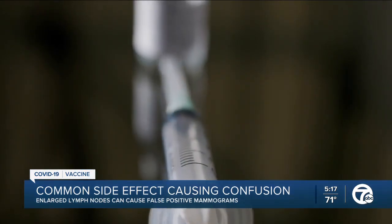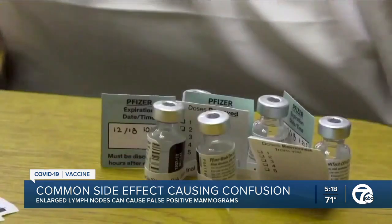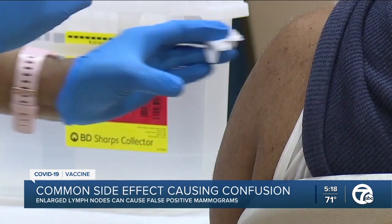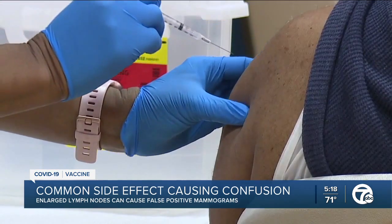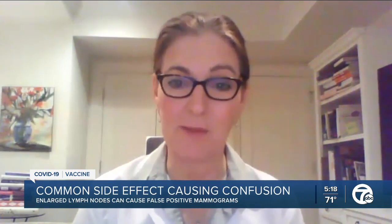Instead of rescheduling, Dr. Lehman says just make sure your health care provider knows that you were vaccinated and on which arm, so they can keep that in mind during the screening. The message could not be more clear: get your vaccination as soon as you can, and do not skip your screening mammogram. Doctors recommend that women between the ages of 50 and 74 get a mammogram every one to two years. Don't delay it just because you got the vaccine. I'm Heather Catalo, 7 Action News.